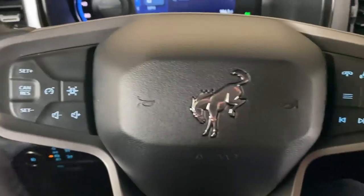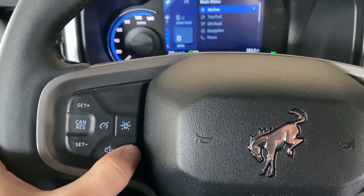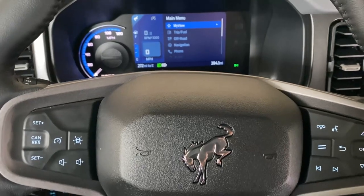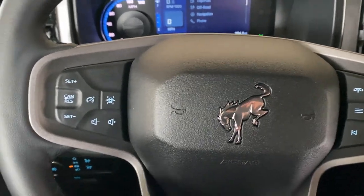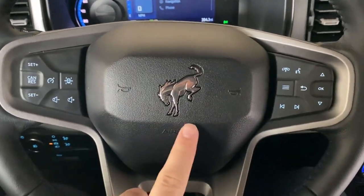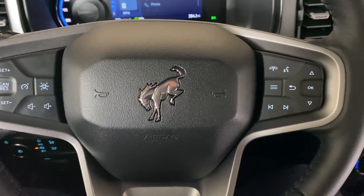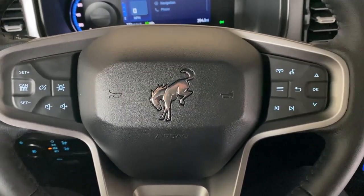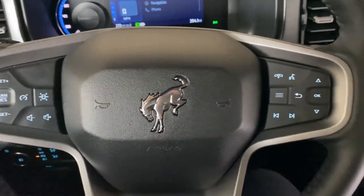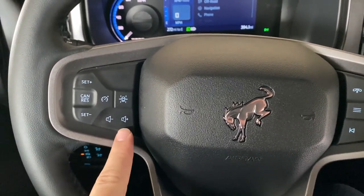The buttons are really smooth and when you press them they don't make a lot of noise, which is really cool — especially if you're changing the volume and mashing on them. There's also a Bronco logo right here which looks awesome. These buttons are amazing.